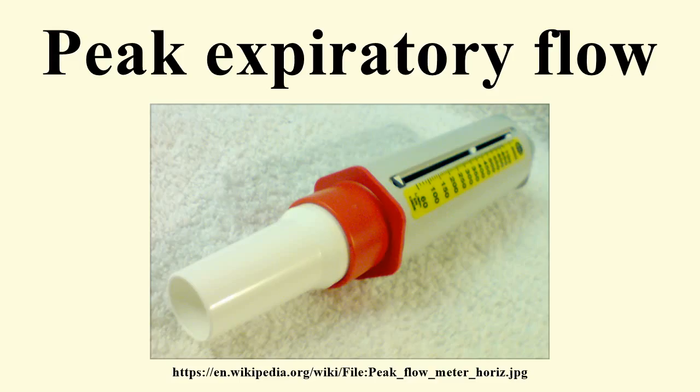Due to the wide range of normal values and high degree of variability, peak flow is not the recommended test to identify asthma. However, it can be useful in some circumstances. A small portion of people with asthma may benefit from regular peak flow monitoring. When monitoring is recommended, it is usually done in addition to reviewing asthma symptoms and frequency of reliever medication use. When peak flow is being monitored regularly, the results may be recorded on a peak flow chart.